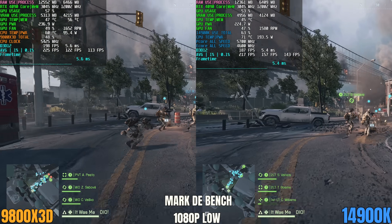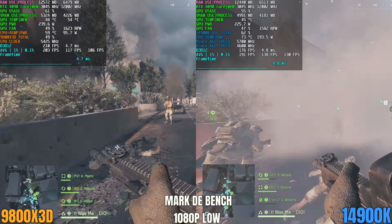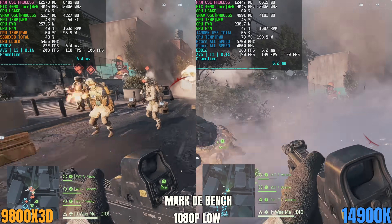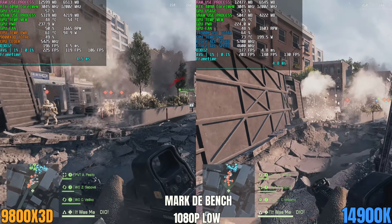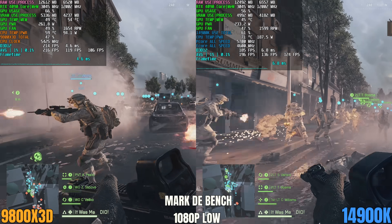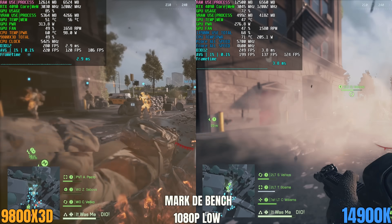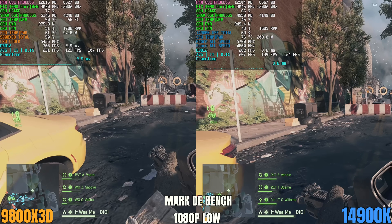So here we have both the 9800X3D and the 14900K for the first test on this map. What I did was run through the whole section, and then as we get to the end I turned around and ran right back to the beginning. What you'll notice is that the 9800X3D is providing a higher raw FPS and higher average FPS. But the 1% and 0.1% lows on the Intel CPU are actually higher and more stable. During the mid sections where the action is really busy, the raw FPS difference isn't that large between the two CPUs. And in those sections where the map is empty, that's where the 9800X3D widens the gap — but those sections are basically irrelevant because there's nothing happening there. At the end, the 9800X3D is 12% faster on average, but the 14900K is 15% faster on the 1% lows and 16% faster on the 0.1% lows.